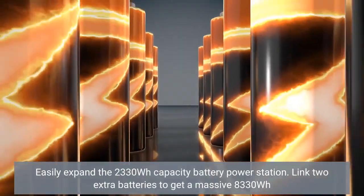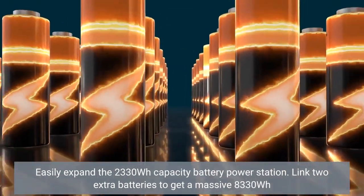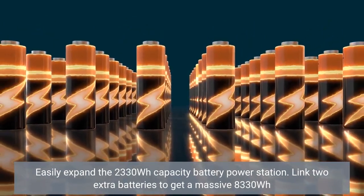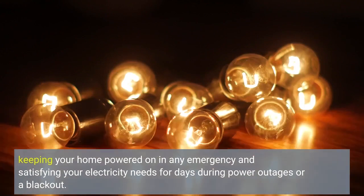Easily expand the 2330Wh capacity battery power station. Link two extra batteries to get a massive 8330Wh, keeping your home powered on in any emergency and satisfying your electricity needs for days during power outages or a blackout.